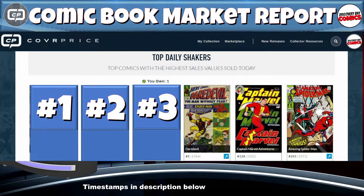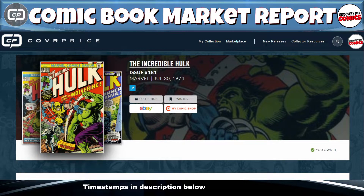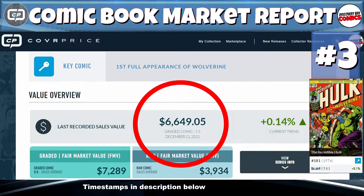At number three — and I own one of these — we've got Incredible Hulk issue number 181, originally published in July of 1974 from Marvel Comics. You know what this is: they call it the first full appearance of Wolverine. There was a big sale on December 21st for $6,650 in a graded 7.5. Number three on the list: Incredible Hulk 181 in a 7.5.